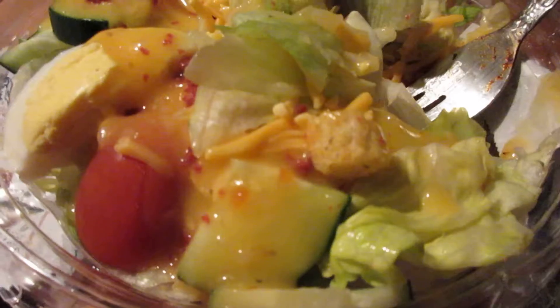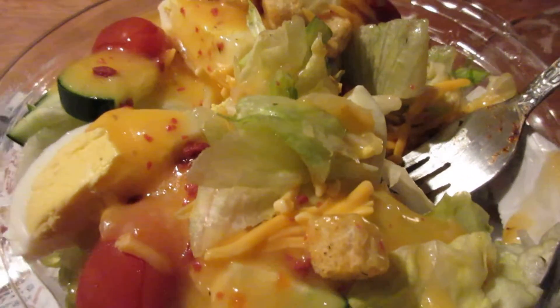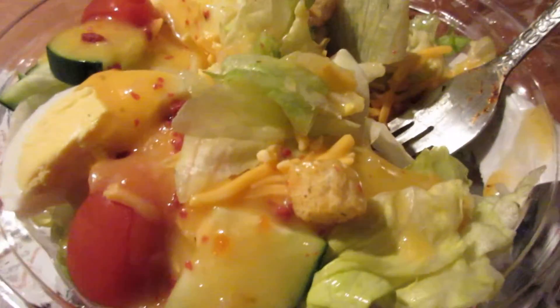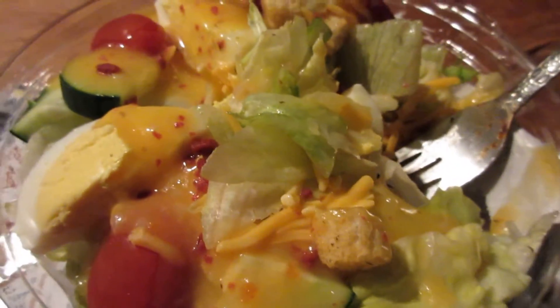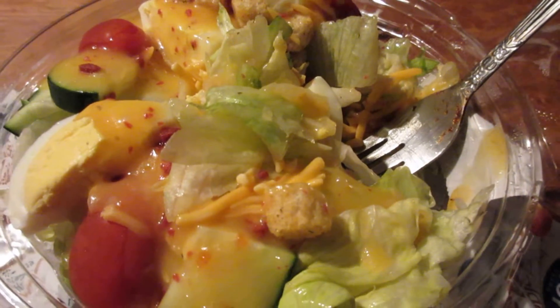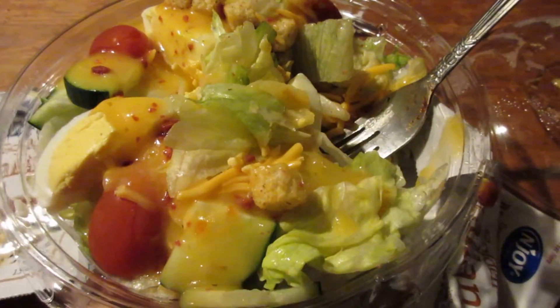I just need a better salad dressing to have more flavor to it. This was three dollars and twenty-nine cents — not a bad deal. Hope you liked this video. Bye, until next time — please take care, my legion.